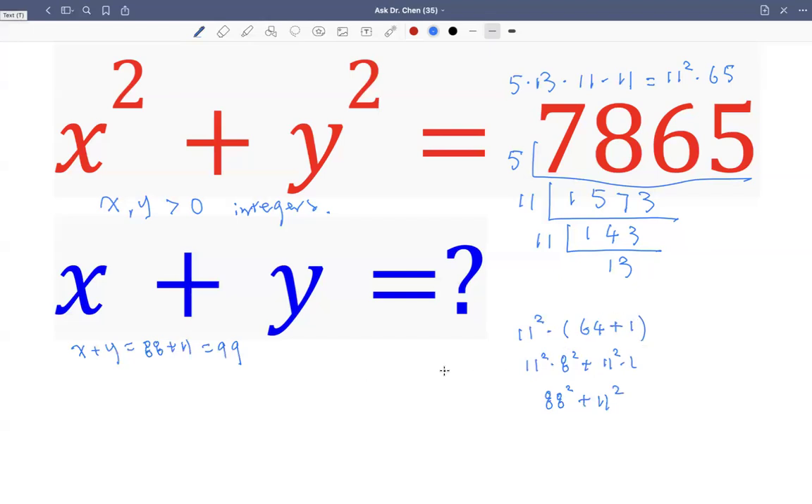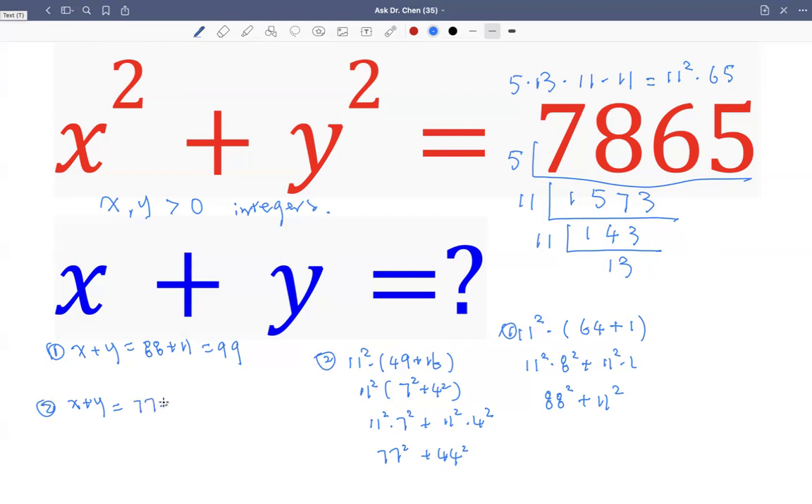Is there any other possibility? Well, 65 can also be written as 49 plus 16, and 49 is 7 squared and 16 is 4 squared. So when we multiply, we get 11 squared times 7 squared plus 11 squared times 4 squared, which is 77 squared plus 44 squared. So in that case, x plus y has a second solution: 77 plus 44, which is 121.